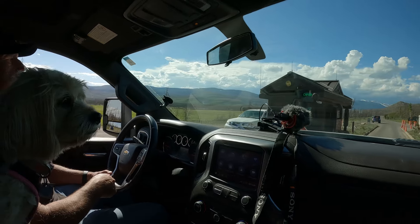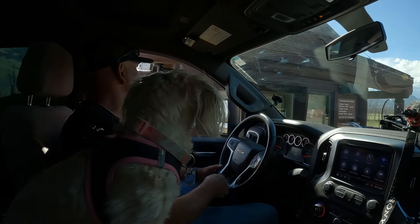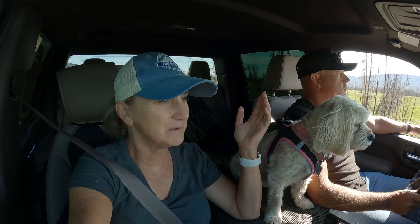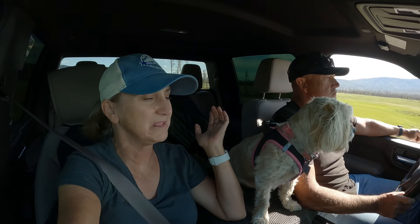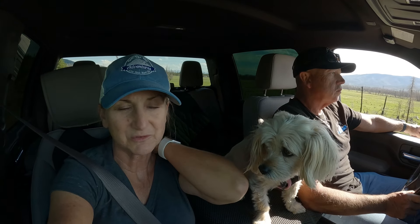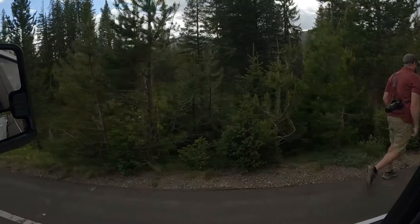It's our last evening and we're heading back into the park — not a soul in line right now. Grand Lake Lodge is there but it's closed. We're only going in maybe 10 to 15 miles. Hopefully we'll finish our trip to the Rockies with a little wildlife sighting.